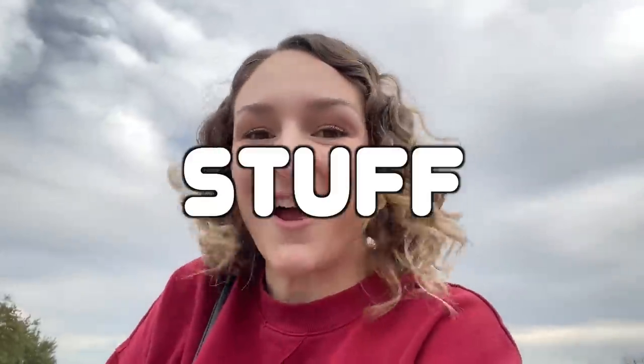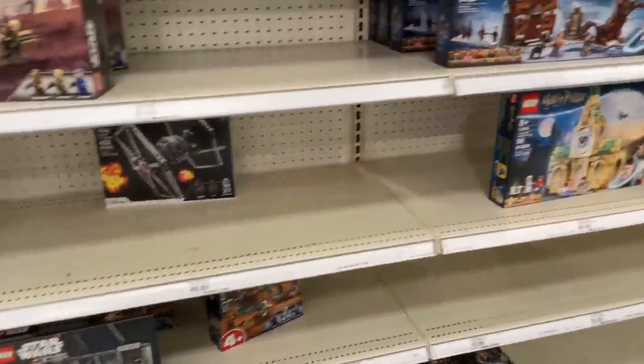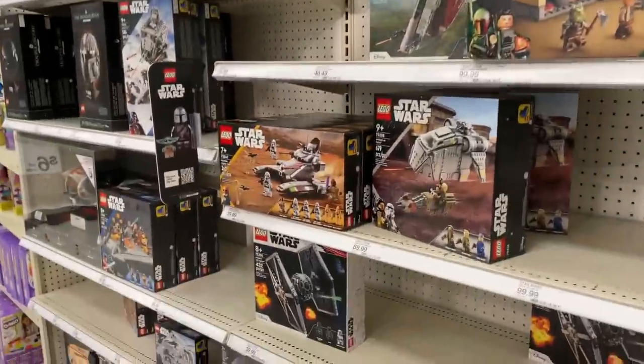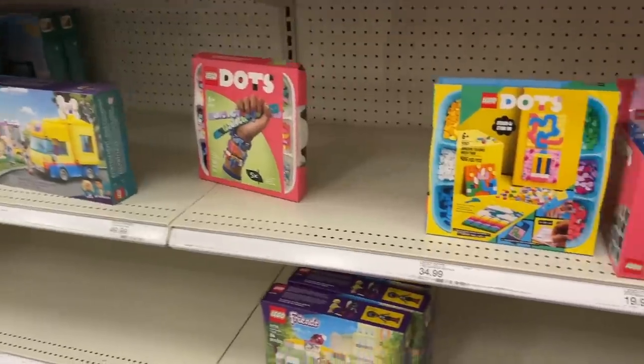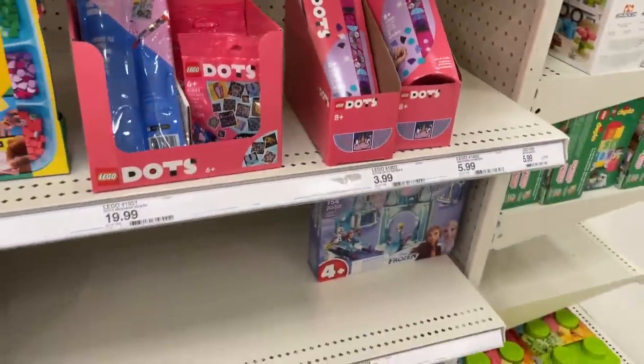Alright, we just got to Target! I hope they have a lot of smaller stuff because I like giving away a bunch of things rather than just one or two bigger sets. I was feeling really hungry before this so I had a chocolate chip cookie — it didn't help. We're almost at the Lego aisle and it actually looks pretty well stocked, which is super exciting. I can see a ton of bigger sets, and surprisingly so many Star Wars sets.